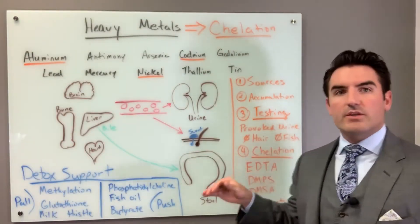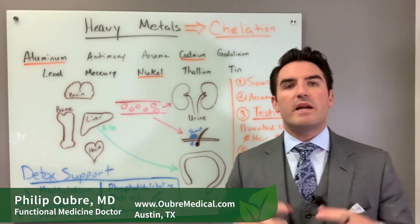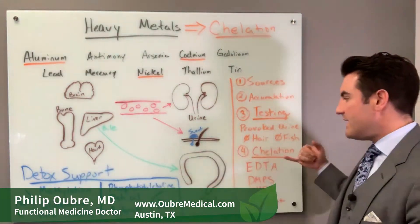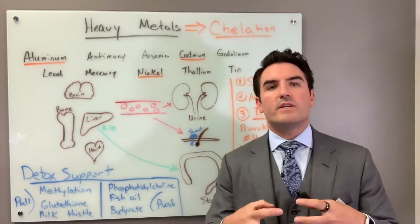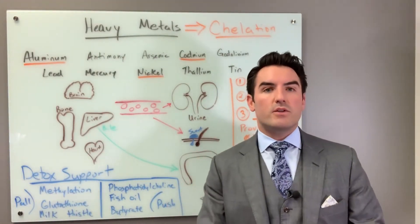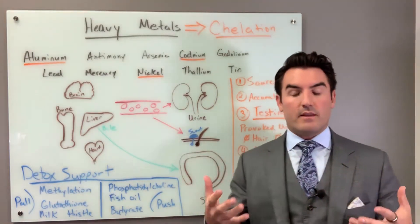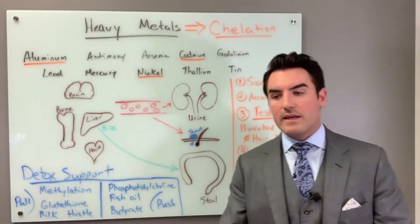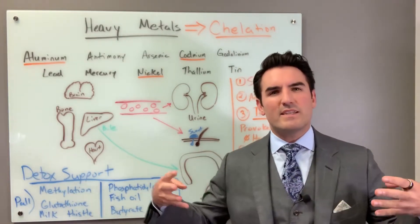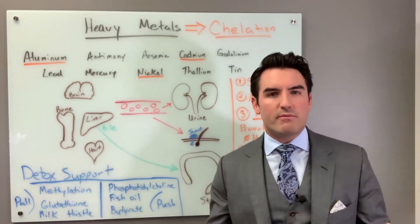In regards to treatment and chelation, one of the things you want to do is pair it with detox support. There's an advantage of doing EDTA IV, and that is that you get to pair it with IV vitamins that make it more powerful. The interesting thing I've learned — and it's kind of mind-blowing — is that when you include EDTA and glutathione, it has a synergistic multiplicative effect on removing heavy metals.